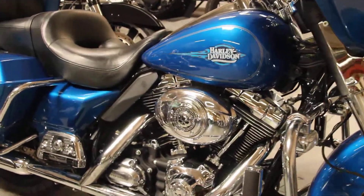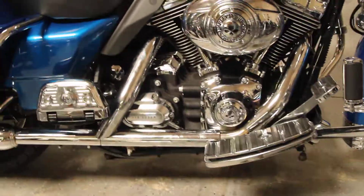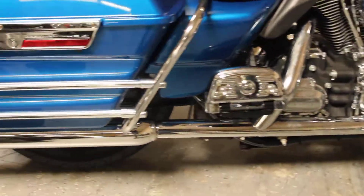Here at North County Indian Motorcycle we have a 2008 Electra Glide Ultra Classic in color Pacific Blue Pearl.